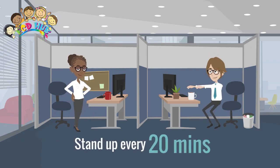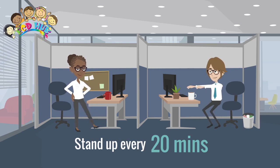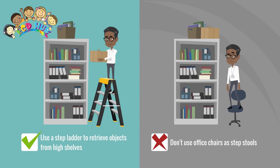Office seats should be adjustable so that the range of users can be accommodated comfortably and they provide support where it's needed. Seats should have an adjustable seat pan height, backrest height and backrest tilt, at least.